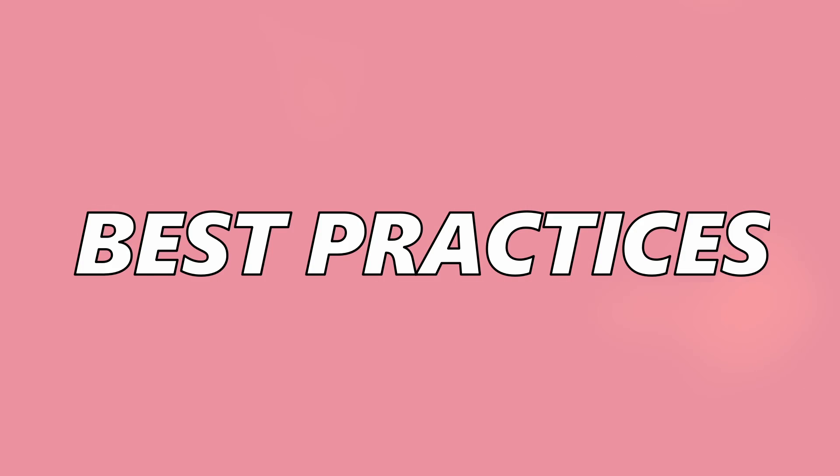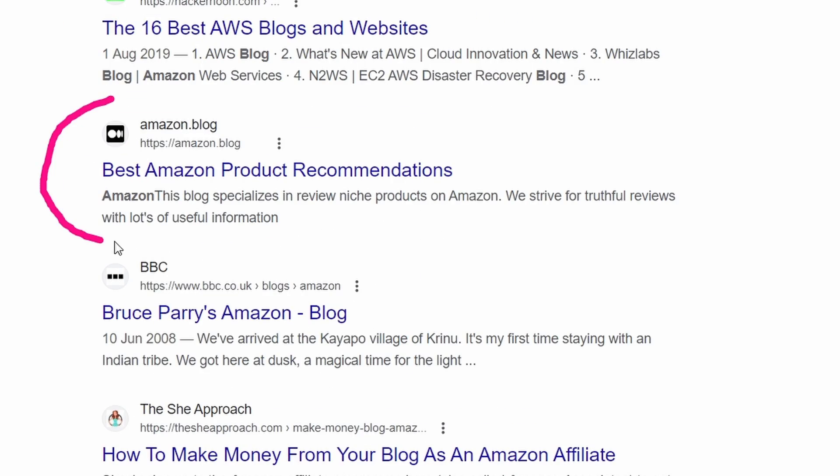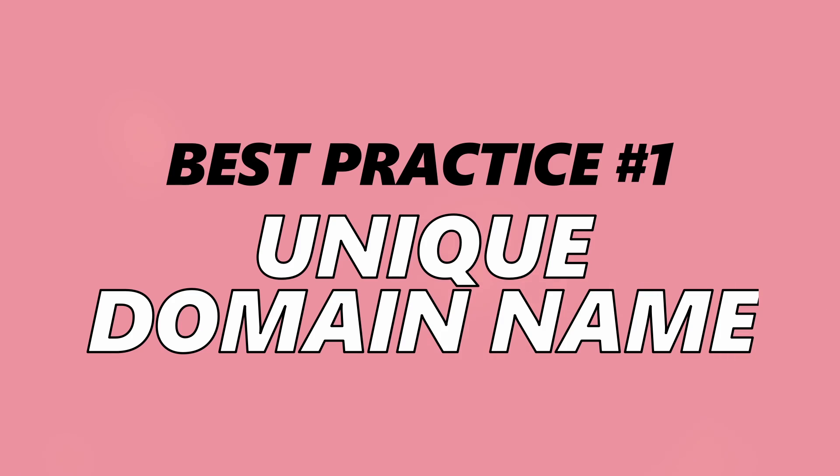Let's first take a look at the five domain name best practices. Imagine you're Googling for a product recommendation and you see a website called amazon.blog — you'd probably think it's either from Amazon or that it's a fake website. That's why it's essential that your domain name is unique, simple to remember, and trustworthy, so your users or customers can easily recognize it in a search result.